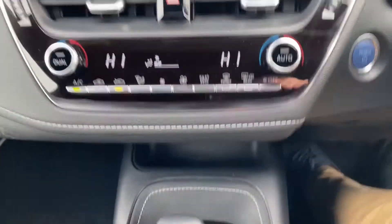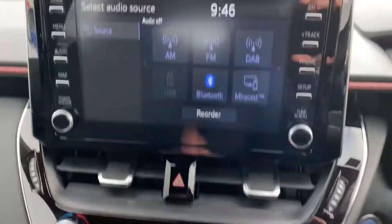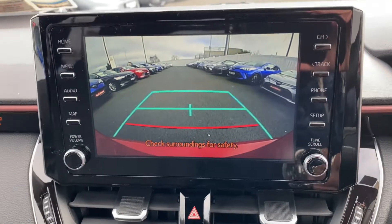Auto folding mirrors, push button start, dual zone air conditioning climate control. Toyota touchscreen radio with reverse camera, full Bluetooth, Apple CarPlay and Android CarPlay as well.